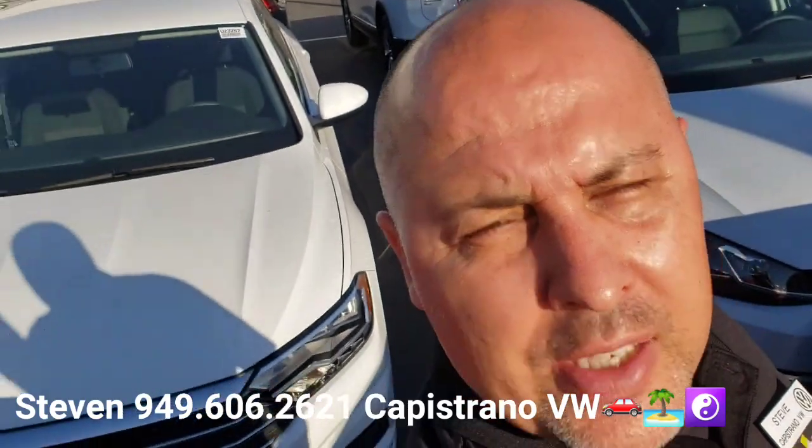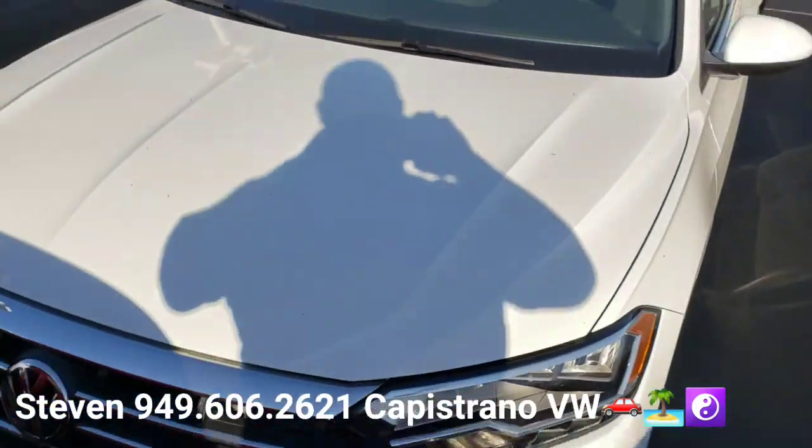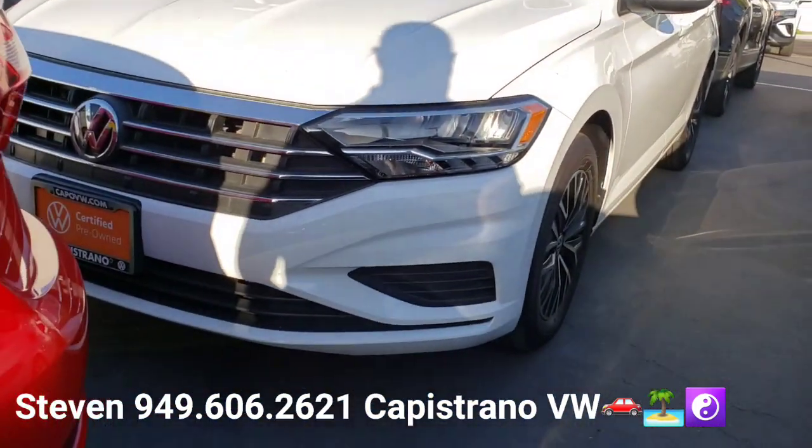I just wanted to thank you for your online request for the certified 2020 Jetta S model with only 14,000 miles on it. I've got it right here and available.